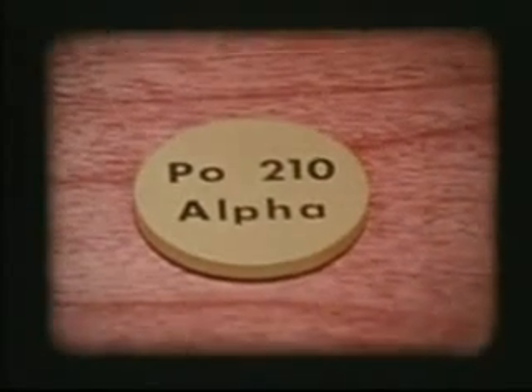Alpha particles, which are stopped rather easily. Beta particles, which have moderate penetrating power. And the highly penetrating gammas.